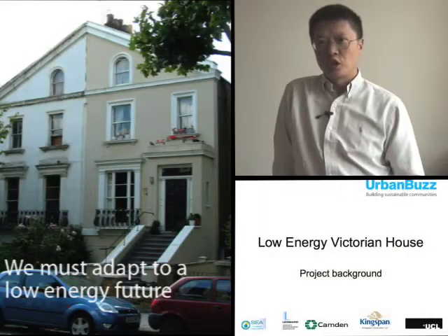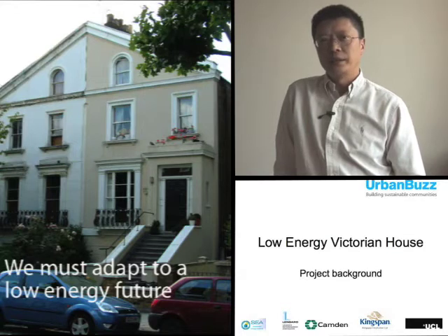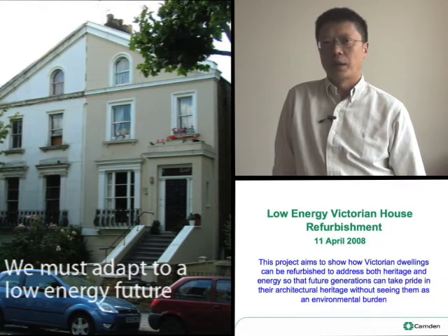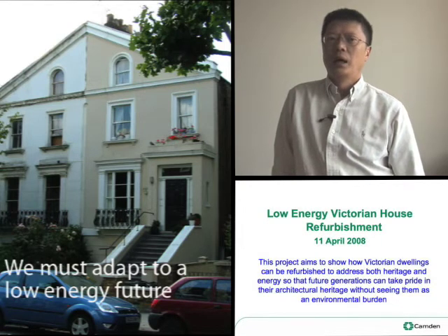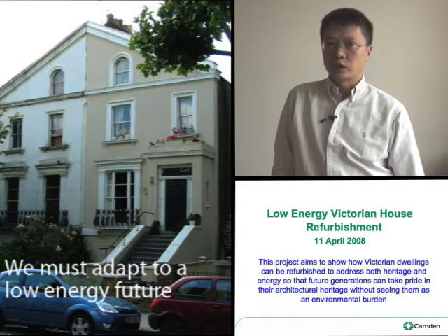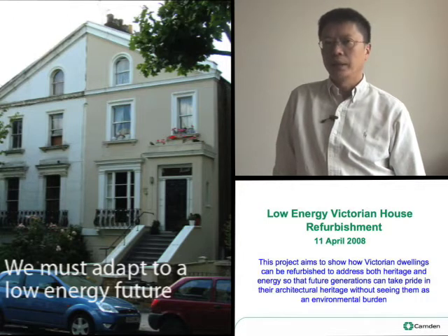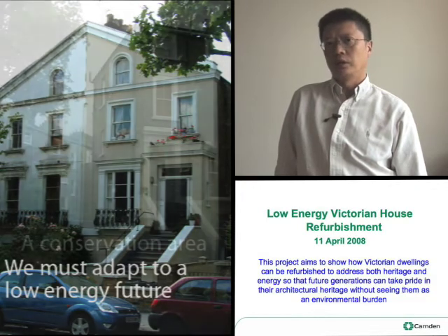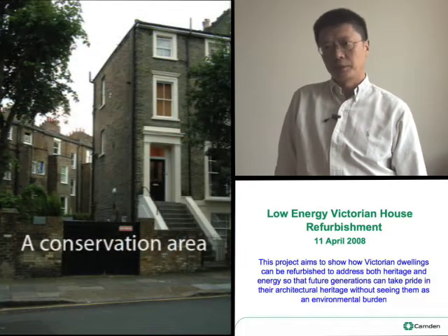I'm Chit Chong, I work on energy and sustainability issues in Camden Council. 17 St Augustine's Road was primarily funded by Camden Council, who funded the construction and refurbishment of the building, and Urban Buzz, who funded the research and dissemination of information from the project.